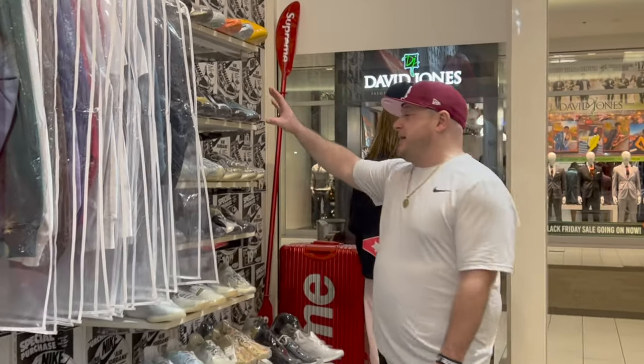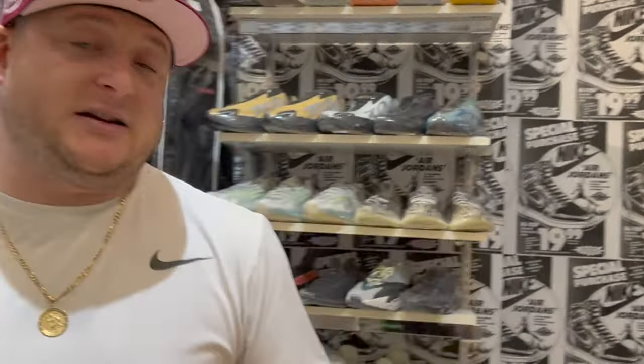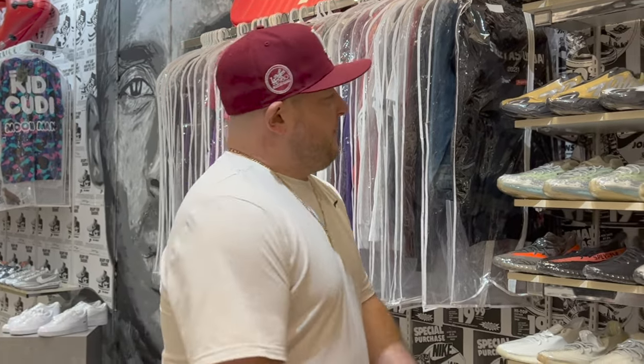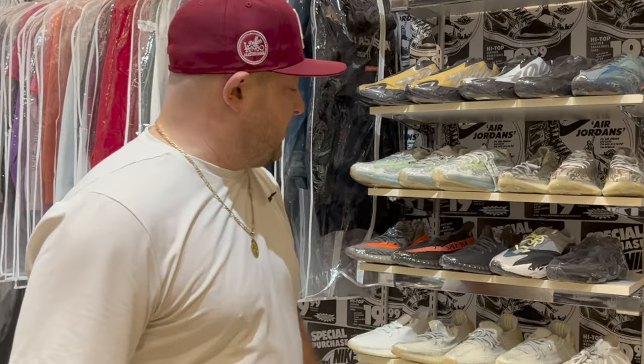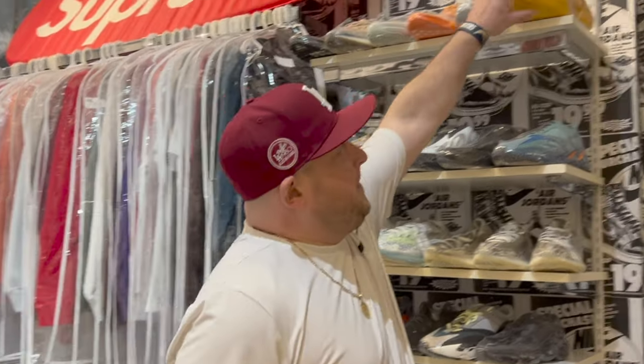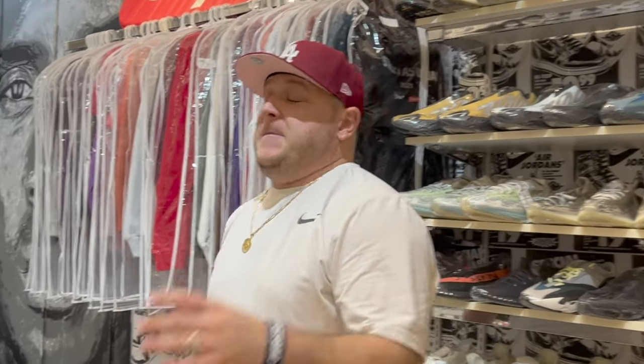Right over here is the Yeezy wall. I know it looks sparse, but the reason is we literally sell out of our Yeezys so fast — when we have them, they go immediately. If you're a consignor in South Dakota, Minnesota, or North Dakota, we need Yeezys. It's a big thing here in the Midwest. We do have a variety — Belugas and some other ones, multiple sizes, and of course a Corncob one.